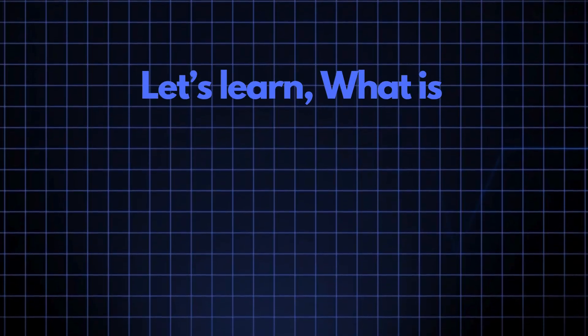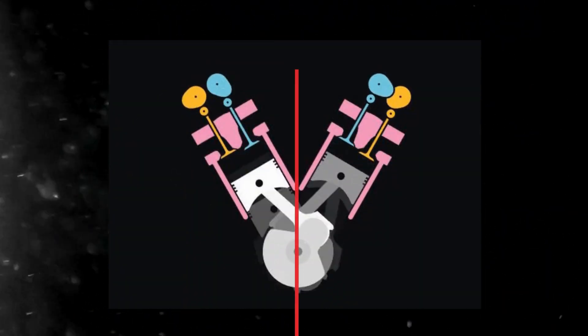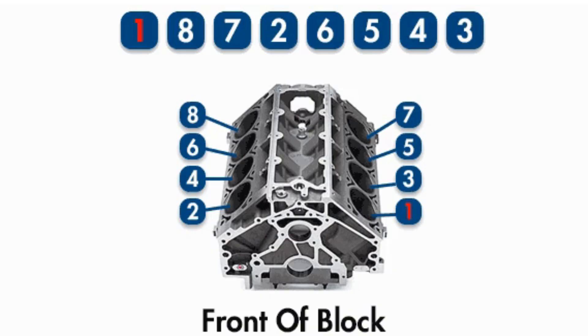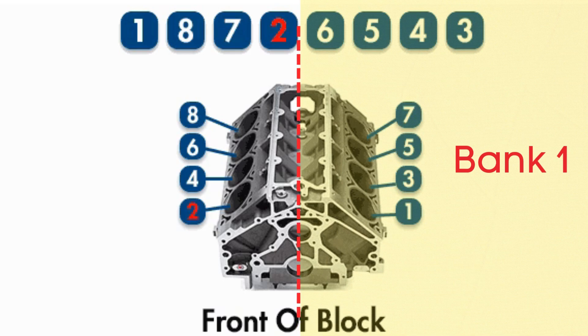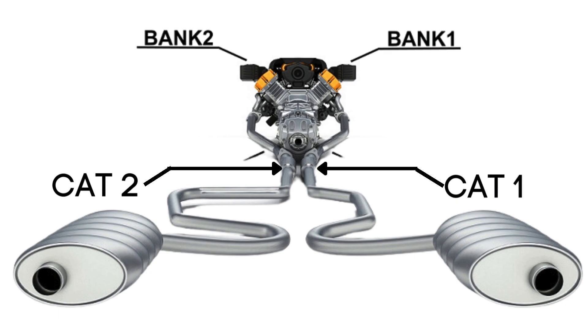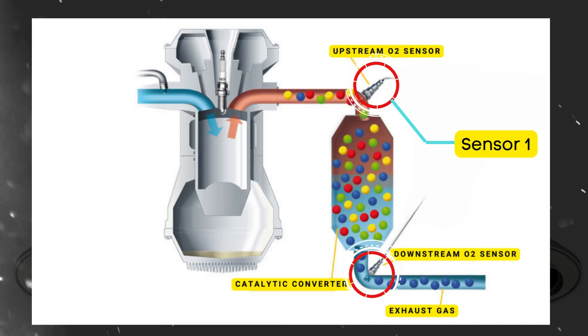Now let's learn what Bank 1 Sensor 1 is. In engines with multiple cylinder banks, like V6 or V8 engines, you'll have two sides or banks of cylinders. Bank 1 typically refers to the side of the engine where cylinder 1 is located, and Bank 2 is on the opposite side. Each bank has its own exhaust line, and each exhaust line is equipped with two catalytic converters. Each catalytic converter has two oxygen sensors: an upstream sensor, which we call Sensor 1, and a downstream sensor, known as Sensor 2.